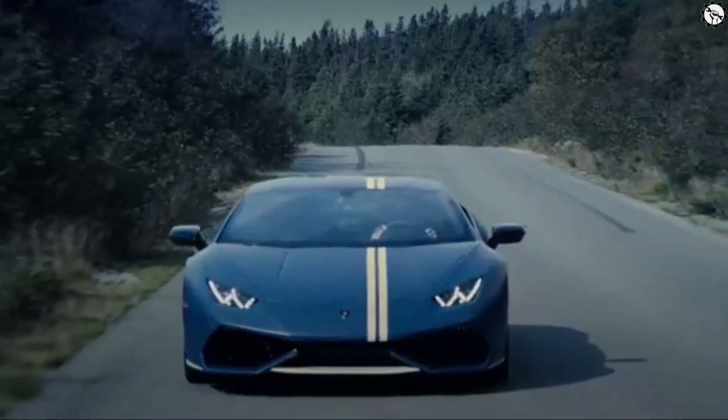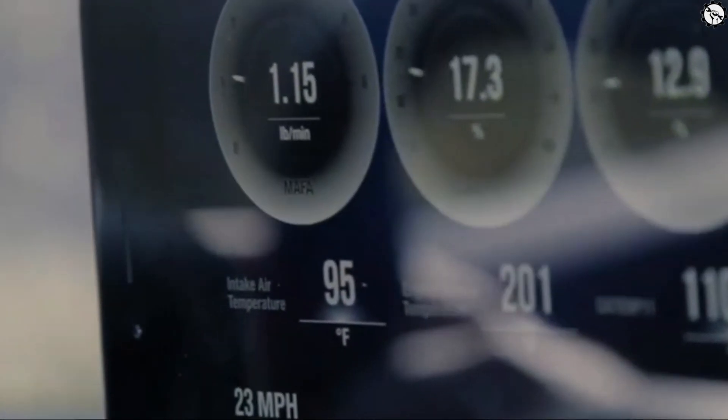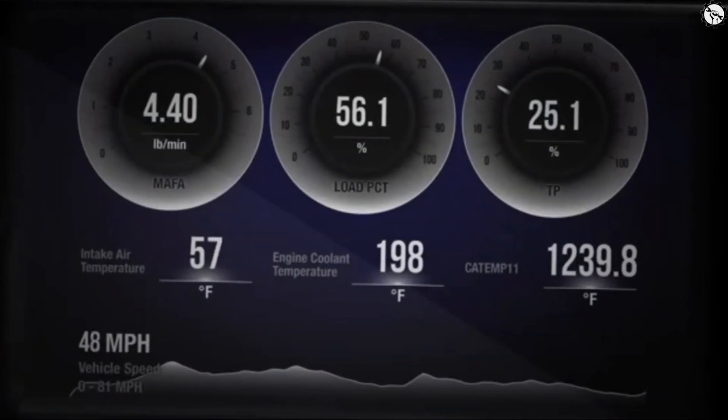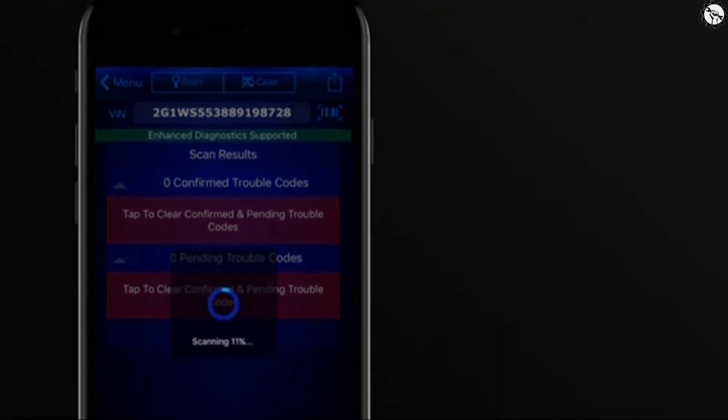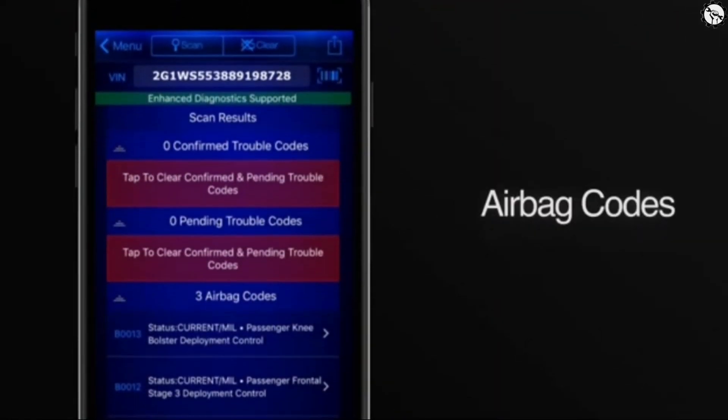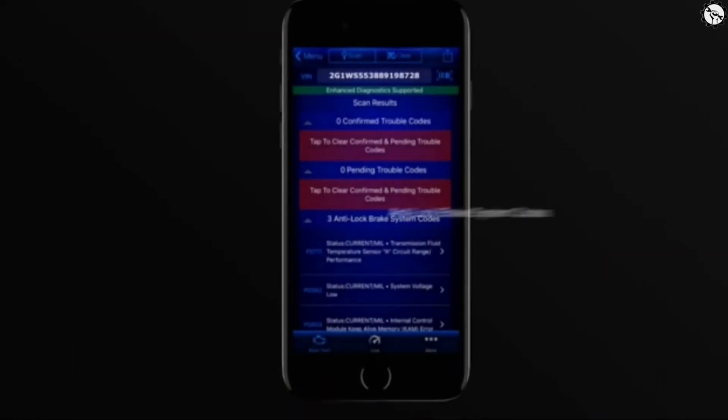With BlueDriver you can view live data of your vehicle's engine, charging, and cooling systems. Check to see if you'll pass the smog check. You can also perform enhanced diagnostics and read and clear airbag, transmission, ABS, and other module codes.